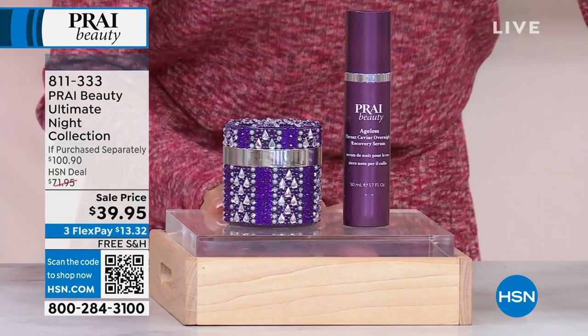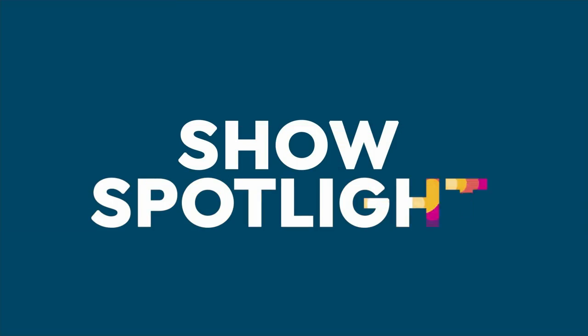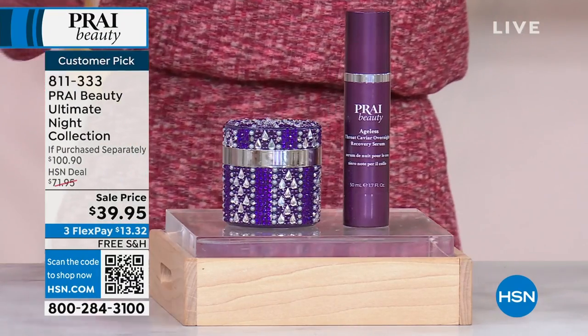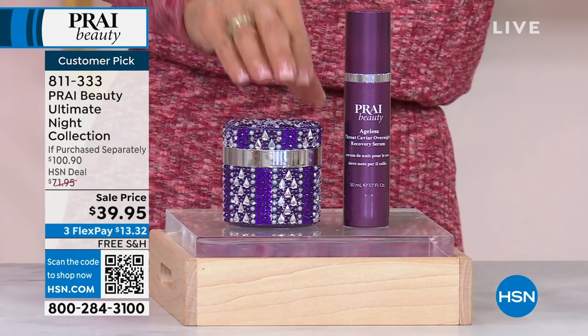So we're going to go right ahead, and I briefly mentioned this configuration at the beginning of the hour. Big customer pick, 4.7 stars, save for the hour, lowest price ever. First and foremost, this is your last airing because we have only about 780 of these left to go around.